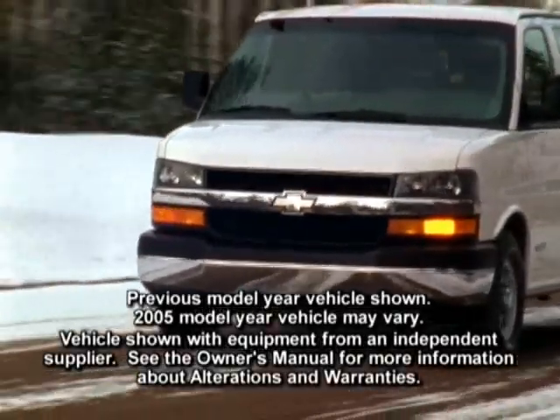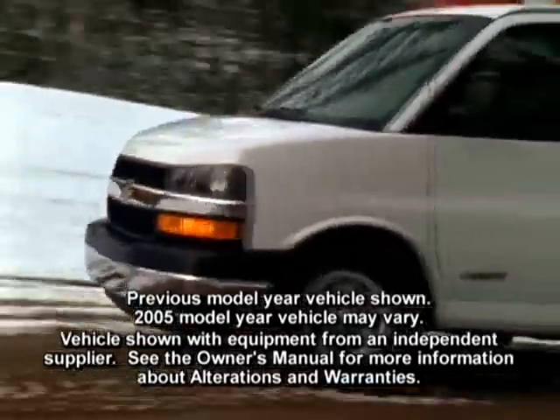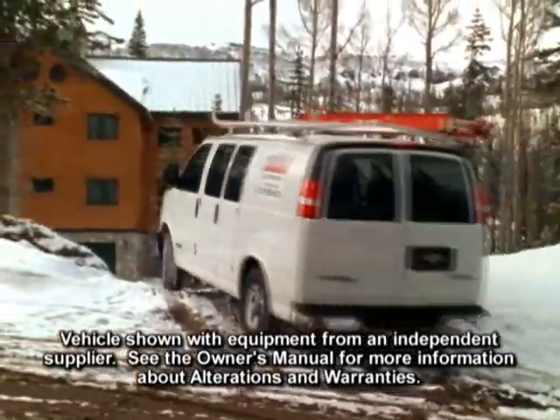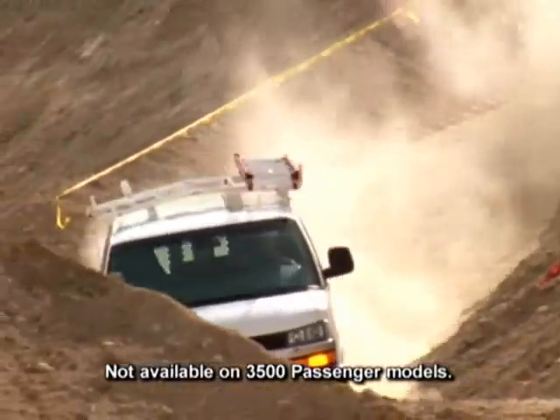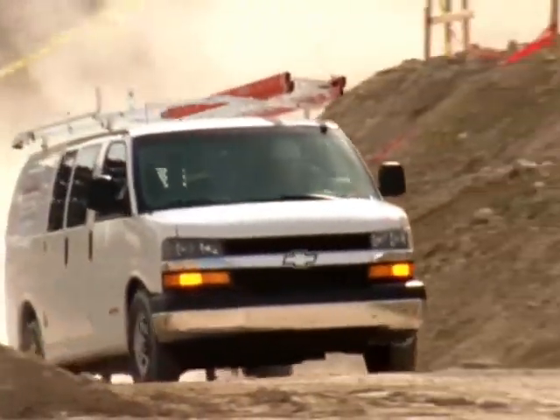Two-wheel drive Express models offer an available locking rear differential that automatically senses wheel spin and locks the rear axle to transfer torque to the other rear wheel. It helps your ability to handle slippery road conditions at lower speeds.